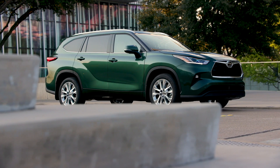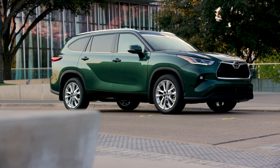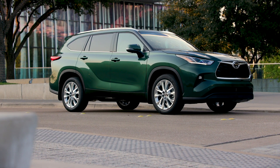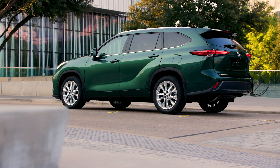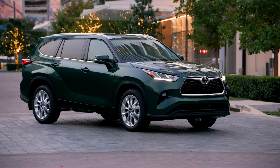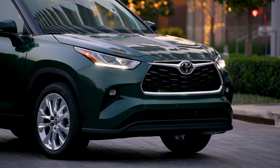Now let's wrap up with the fifth thing you need to know about the 2023 Toyota Highlander: how much it costs. There are a bunch of different trims to choose from, including L, LE, XLE, the XSE that I drove, Limited, and Platinum, plus a few hybrid-only trims like the bronze edition. The base Highlander L with front-wheel drive starts at $36,420, and the fully loaded Highlander Platinum with all-wheel drive will run you $51,225.